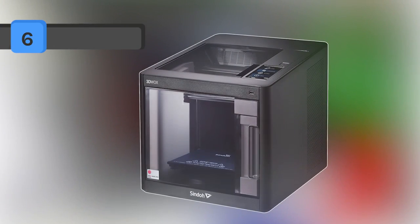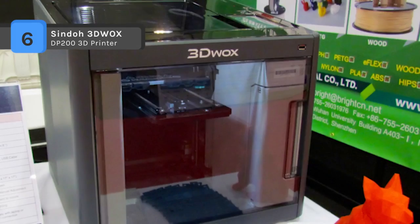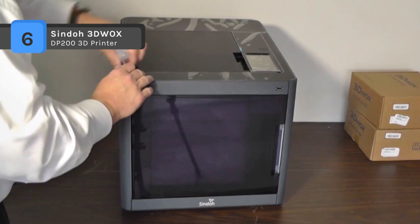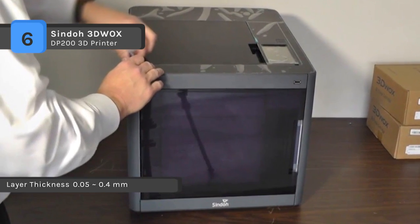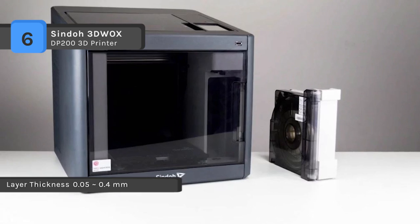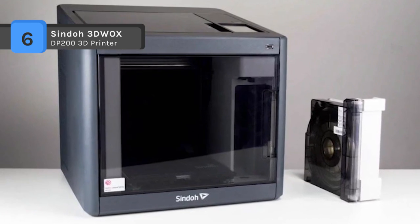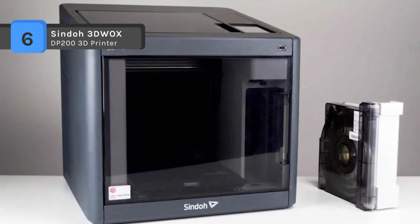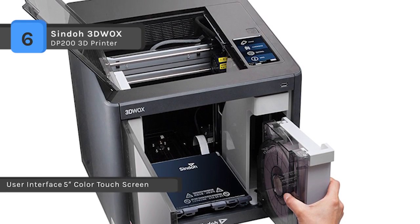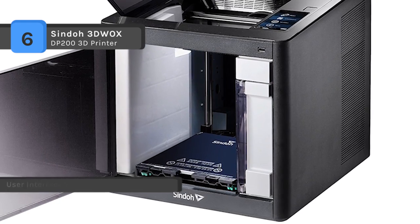The Sindoh 3D WO-X is a stalwart of a 3D printer. In our time with it, it reliably turned out print after print with no fuss or drama. After running over a dozen print jobs, we were pleasantly surprised that not even one failed. The DP200 features a fully closed box design which, in addition to its unassuming looks, also serves a practical purpose. With no openings exposed to external temperature and humidity fluctuations, print quality improves and the likelihood of print problems goes down.